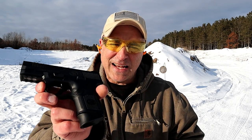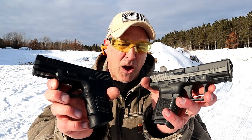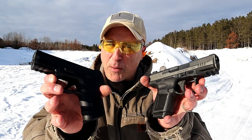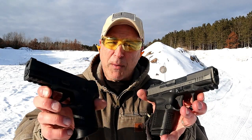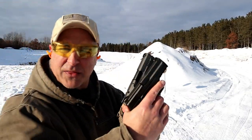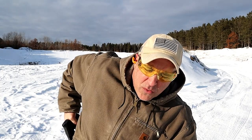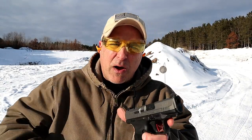Hey there friends, thanks for checking in at the range. We're going to do a comparison video with the FNS 9C and the Canik TP9 Elite Subcompact. Both subcompact guns, both hold 12 rounds, and both have a 3.6 inch barrel length. They measure up very well and we're going to do a comparison here and check them out.